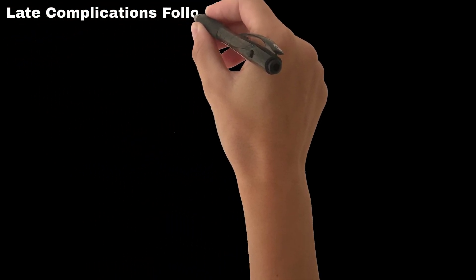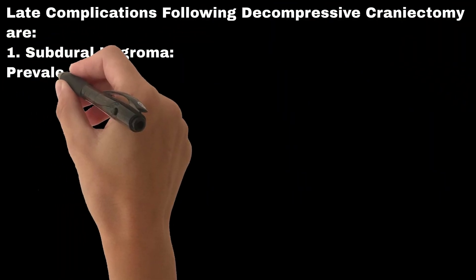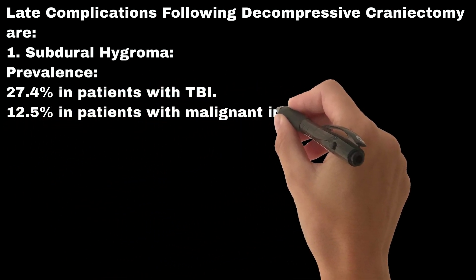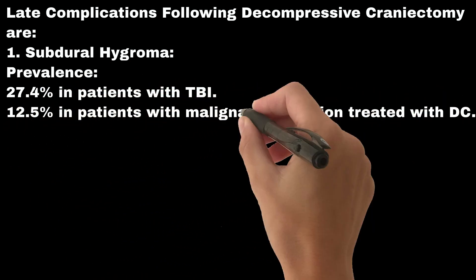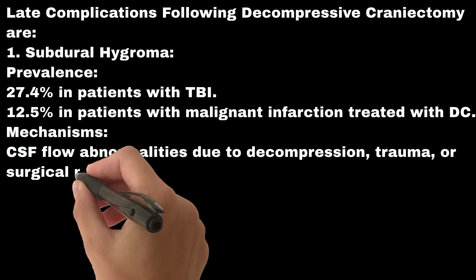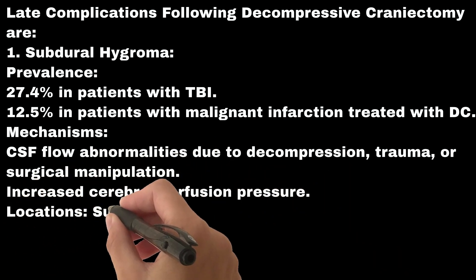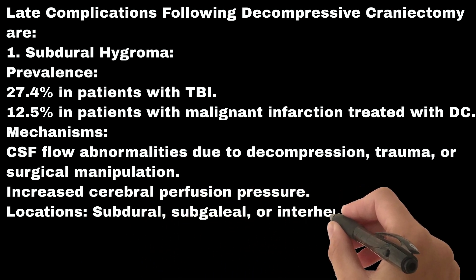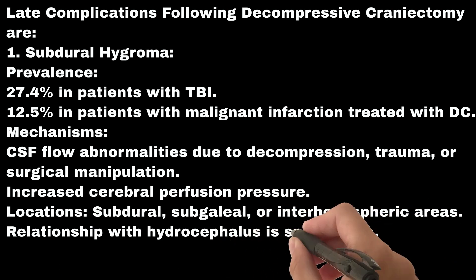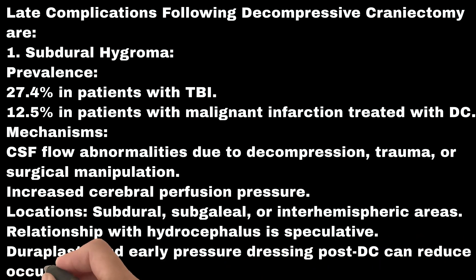Late complication #1: Subdural hygroma. Prevalence is 27.4% in patients with TBI and 12.5% in patients with malignant infarction treated with DC. Mechanisms include CSF flow abnormalities due to decompression, trauma, or surgical manipulation, and increased cerebral perfusion pressure. Locations include subdural, subgaleal, or interhemispheric areas. The relationship with hydrocephalus is speculative. Duraplasty and early pressure dressing post-DC can reduce occurrence.